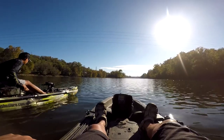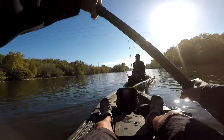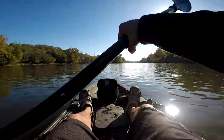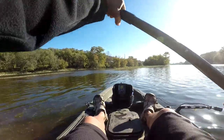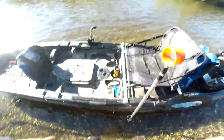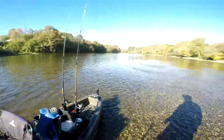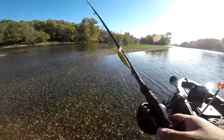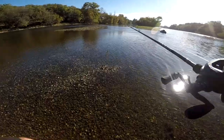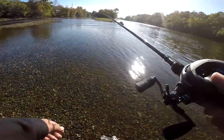Dude, this water is fast! We're not gonna make it — let's land on this little island and fish here for a little bit. Starting off with the jerkbait. Alright, it's a bust, it's too shallow.